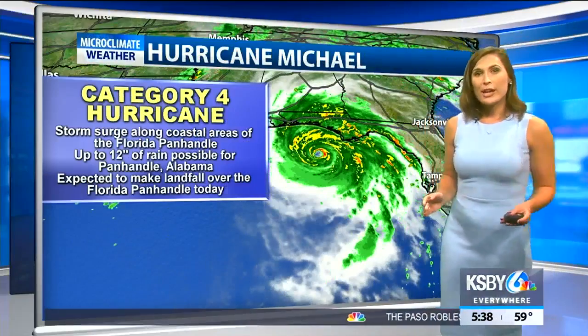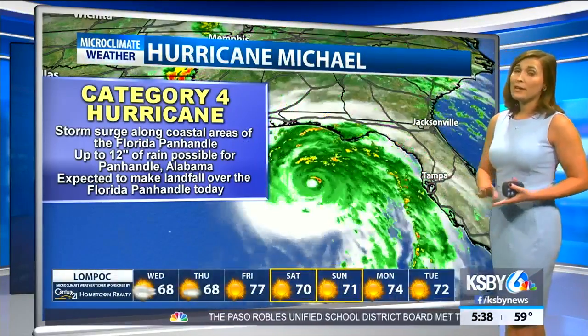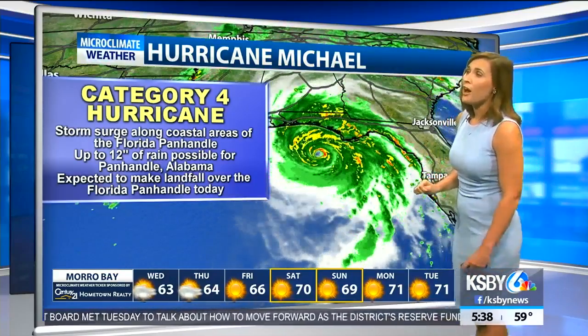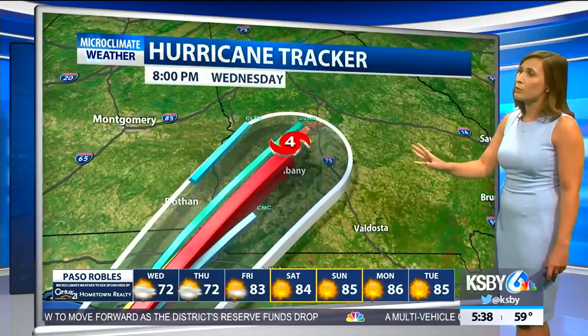Welcome back. We're tracking Hurricane Michael as it's nearing the Florida panhandle this morning, expected to make landfall within the next few hours. This hurricane is a category four, and Florida and Alabama could actually see up to 12 inches of rain. Now taking a look at how this hurricane is moving and where it's going next.